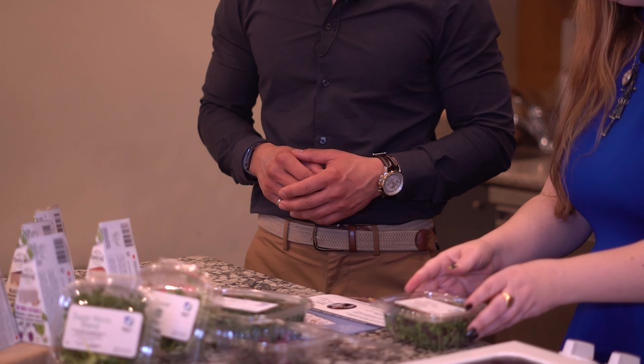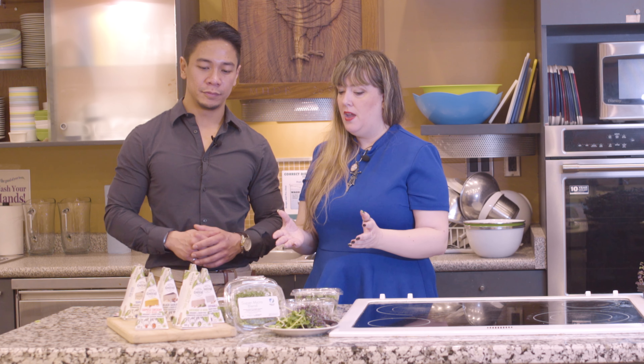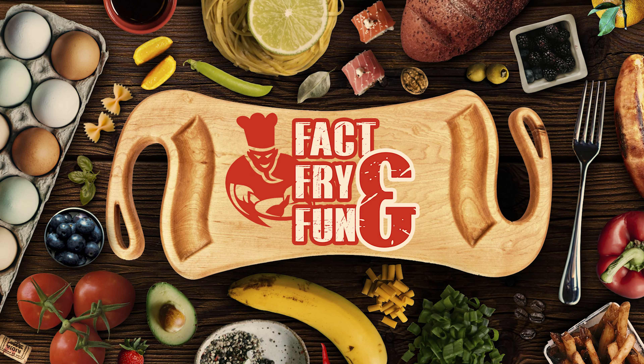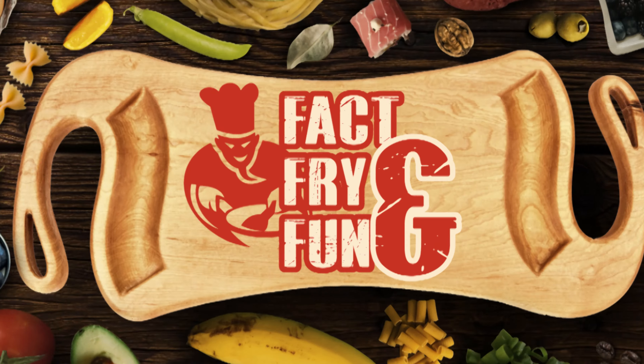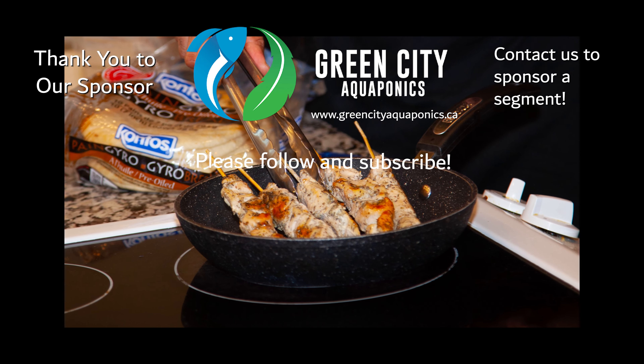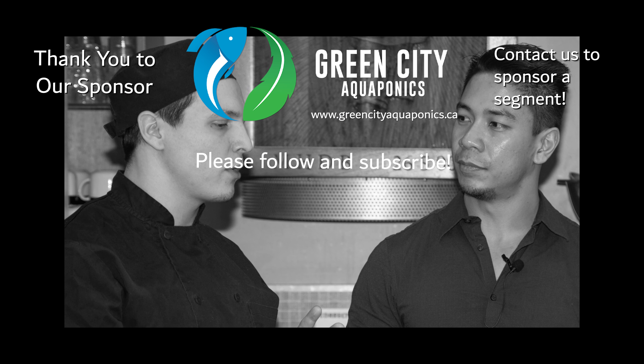I am super impressed with Green City Aquaponics' selection, and I'm also so proud to promote local business, local women entrepreneurs, and vegan products that are available in many stores in London, Ontario. This is the Newsload.